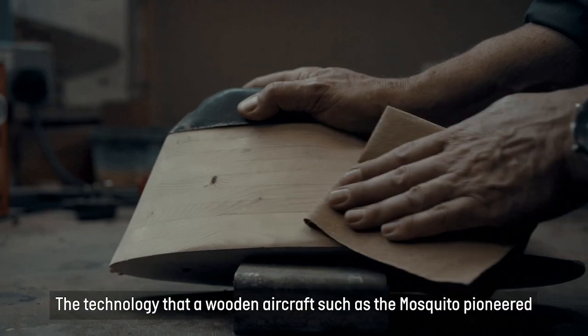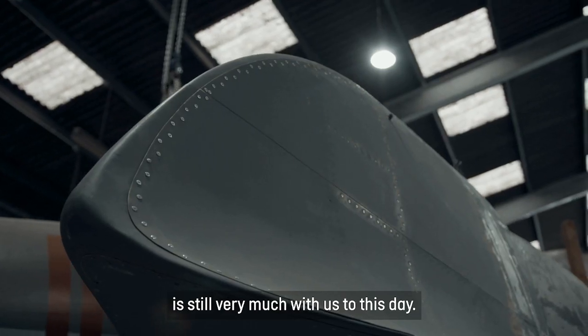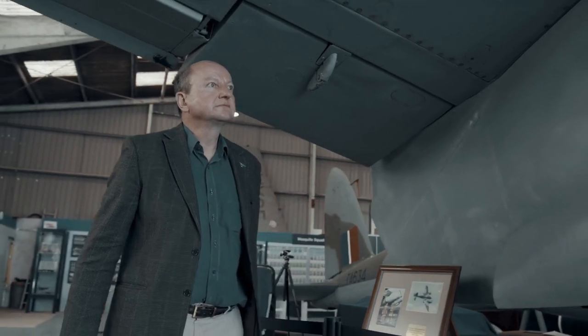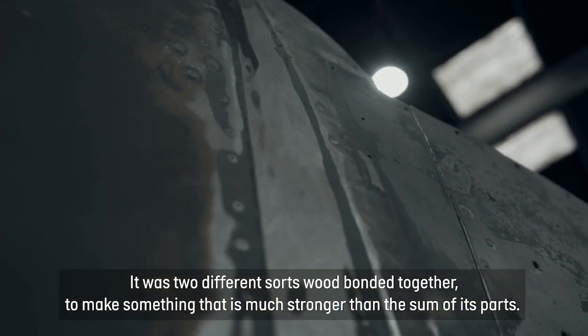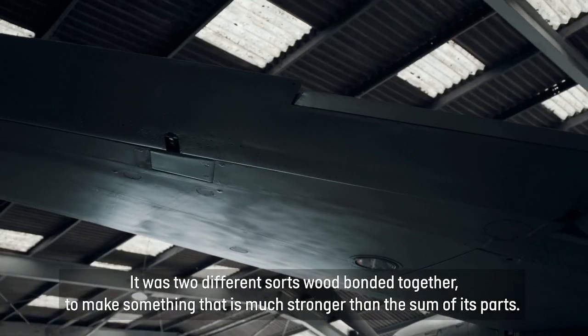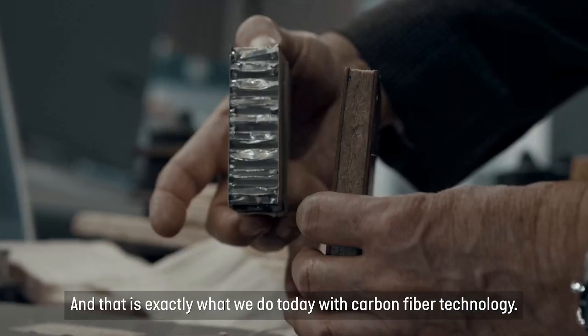The technology that the wooden aircraft such as the Mosquito pioneered is still very much with us to this day. It was two different sorts of wood bonded together to make something that was much stronger than the sum of its parts, and that's exactly what we do today with carbon fibre technology.